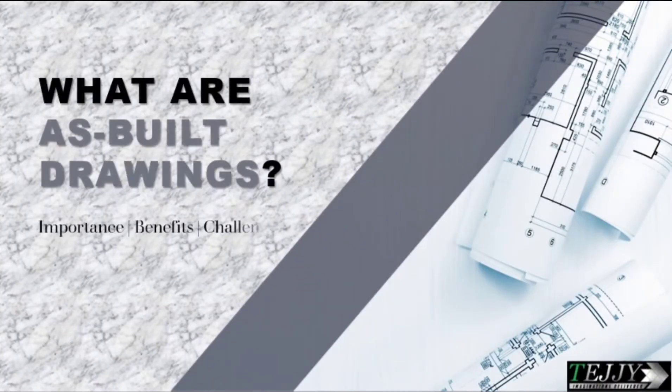What are as-built drawings? This video covers their importance, benefits, and challenges.